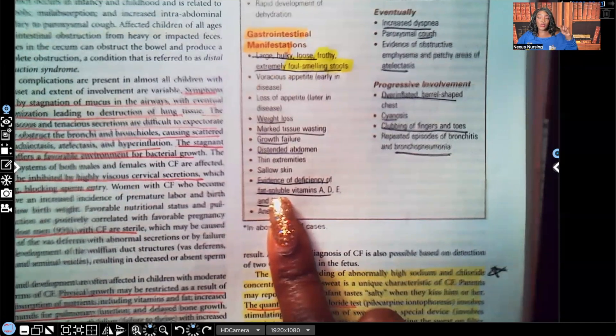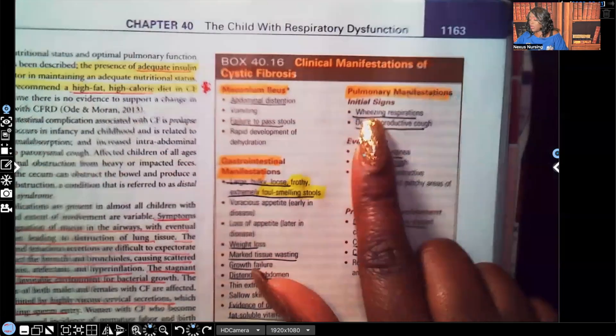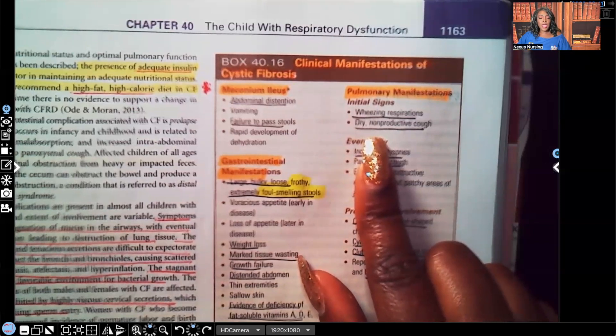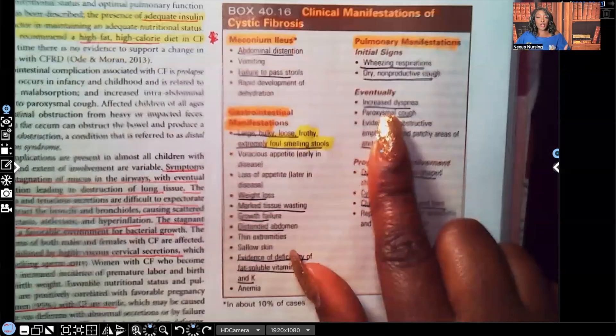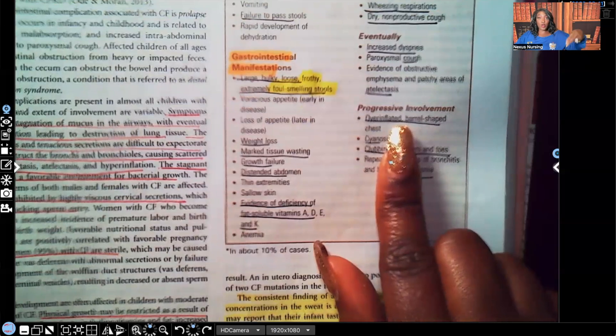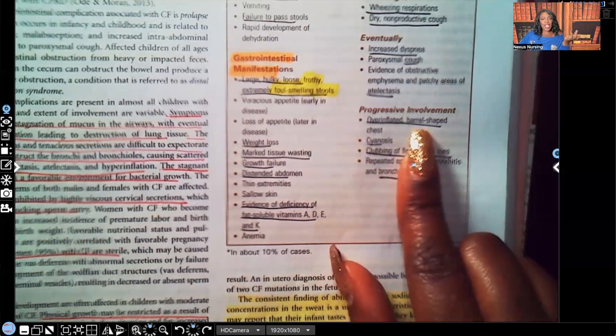There will also be evidence of deficiency of fat-soluble vitamins — remember A, D, E, K. Pulmonary manifestations include wheezing, which is the sound of air trying to get through a clogged or partially obstructed airway — all that thick tenacious mucus is obstructing it. The patient may also have a non-productive cough, increased dyspnea, paroxysmal cough, and progressive involvement — meaning it only gets worse over time — with an over-inflated, barrel-shaped chest, similar to COPD or emphysema patients.